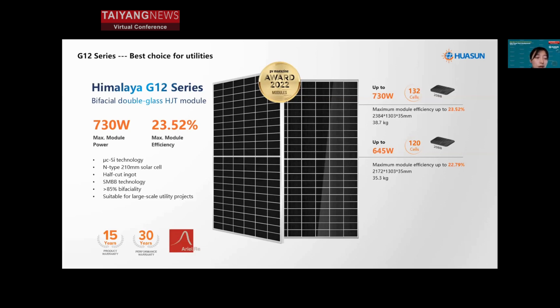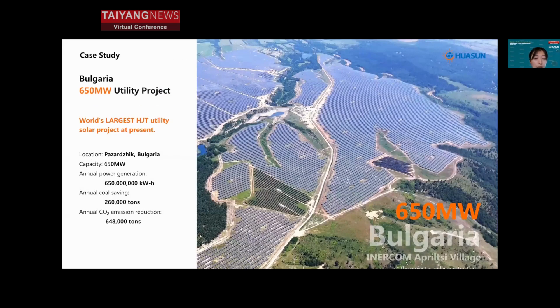As we can see, in this project in Bulgaria, Huasun is the sole module supplier for a 650-megawatt utility project, which has shown very good energy generation performance per our customers' feedback.